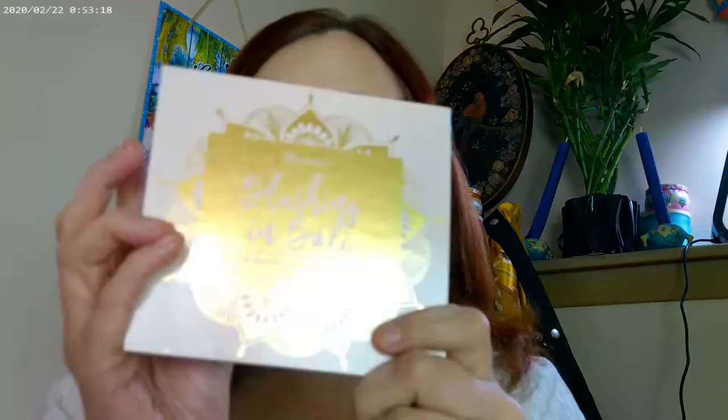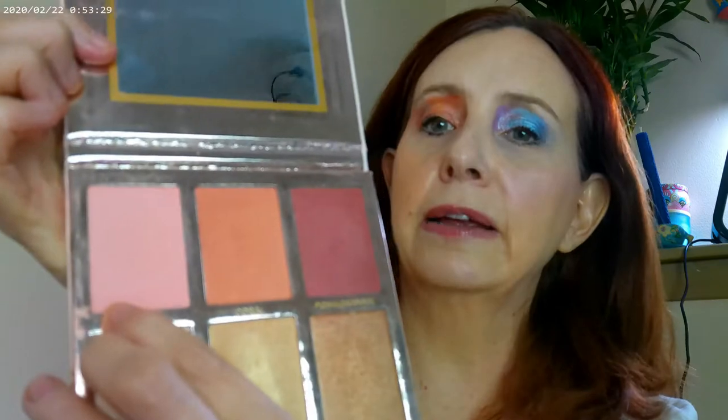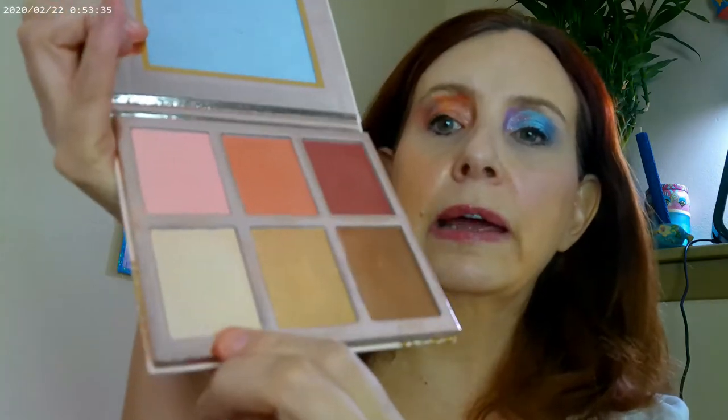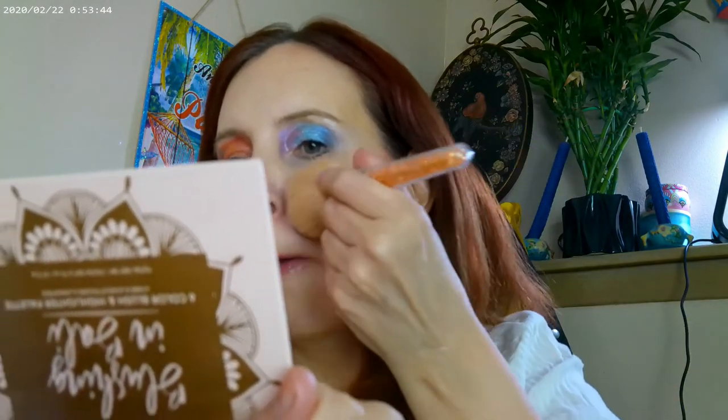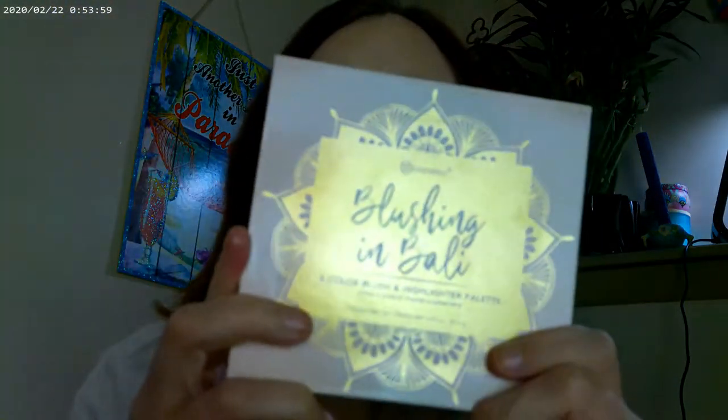The other one I used on the other side is Blushing in the Valley — a really pretty palette as well. Blushes are on the top and I went ahead and used Lychee and Pomegranate. I used this shade for my highlighter and I'm going to go ahead and add in a little bit more of that shade — a really pretty pinky color. A really pretty palette, Blushing in the Valley.